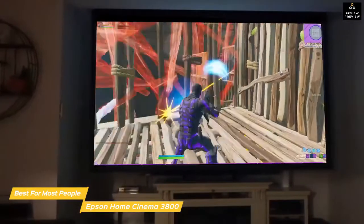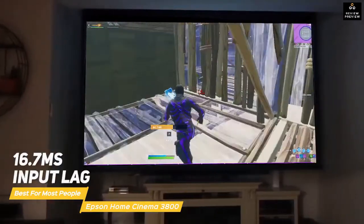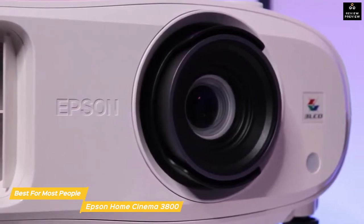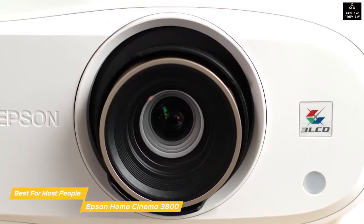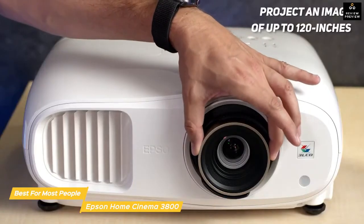The overall picture quality is quite good on its own, but the 16.7-millisecond input lag means it's good for gaming too. There are four color modes: Dynamic for bright rooms, Bright Cinema for rooms with closed curtains, while Natural and Cinema are best for darkened rooms. With about 11.5 feet of throw, the Home Cinema 3800 can project an image of up to 120 inches.